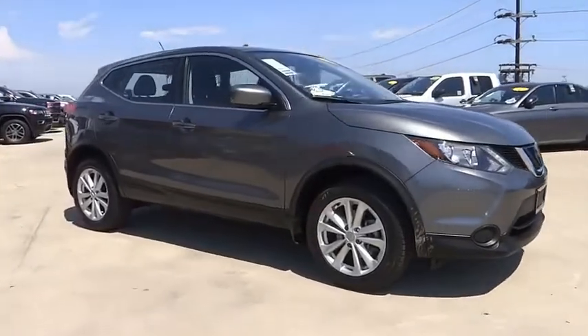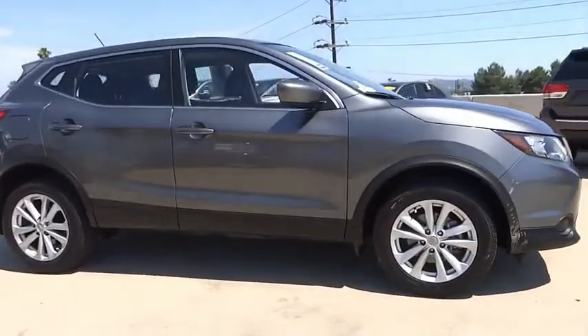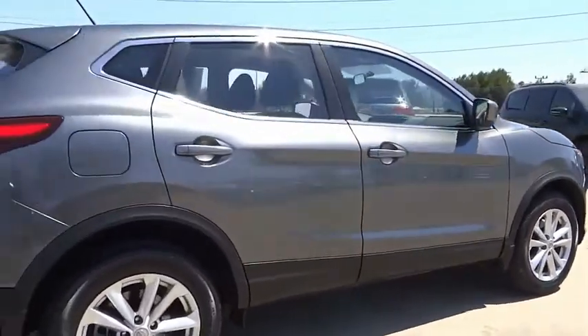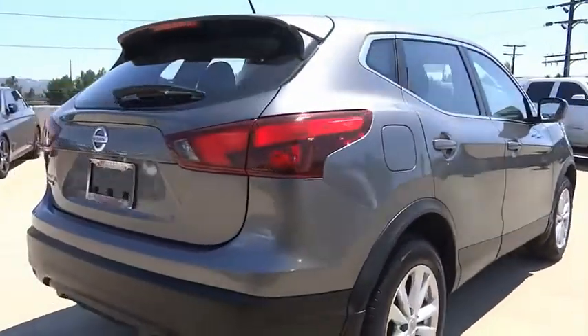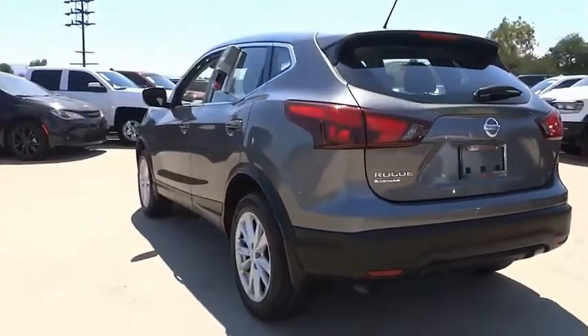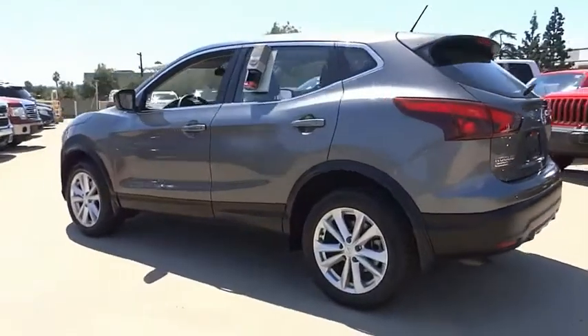Come test drive the 2018 Rogue Sport. The Nissan Rogue Sport is a subcompact SUV that provides all the functionality. A smooth ride, lots of cargo room, and a roomy back seat is a recipe for a pleasant traveling experience.